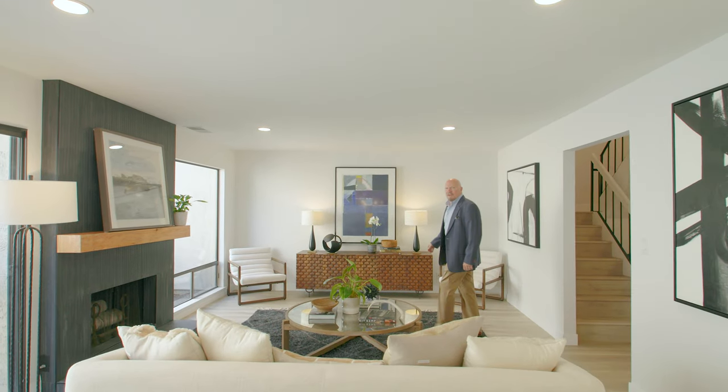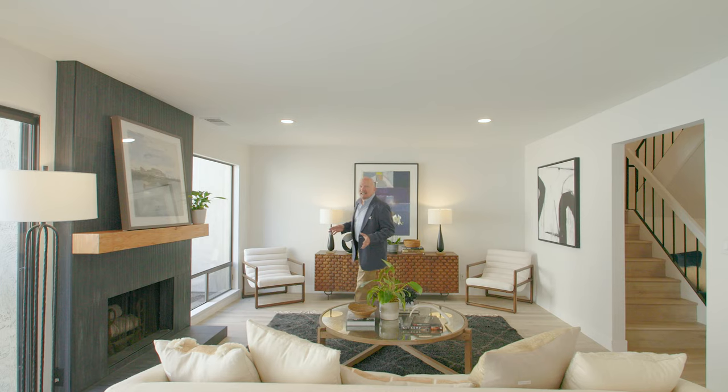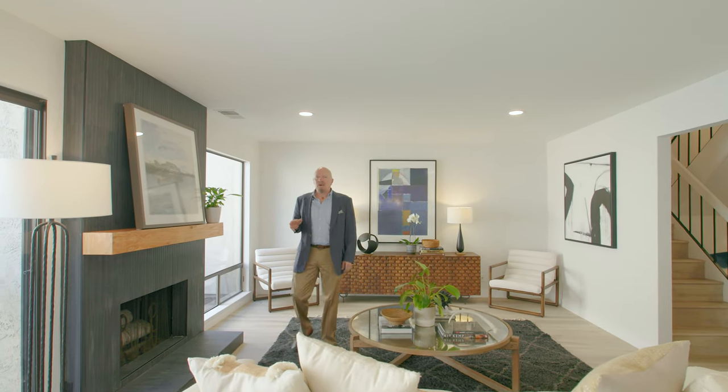Hi, I'm John Woodruff with Athos Real Estate and welcome to our latest listing, 1903 Milano Way in beautiful and sunny Mountain View, California. This lovely three bedroom, two and a half bath home has just been extensively renovated including kitchen, all new bathrooms, new flooring, new lighting, and so much more. I can't wait for you to see it. Take a look.